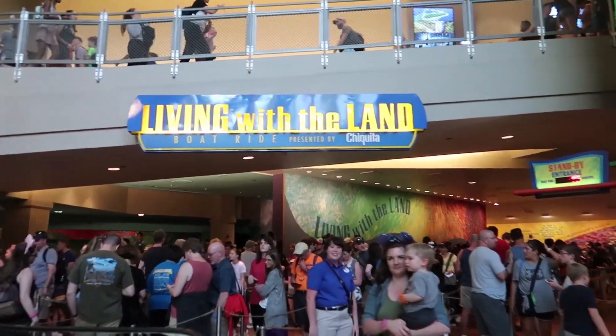First up: Living with the Land — a very educational experience for these young kids. Just kidding, I doubt she's going to learn anything on this ride, but it's a slow ride and will probably be a little fun for her.